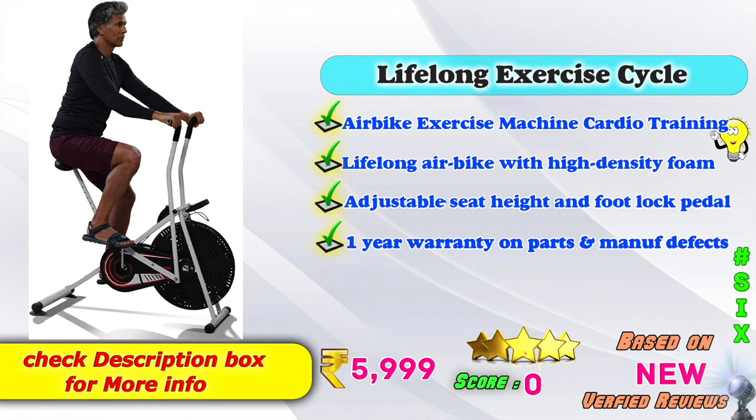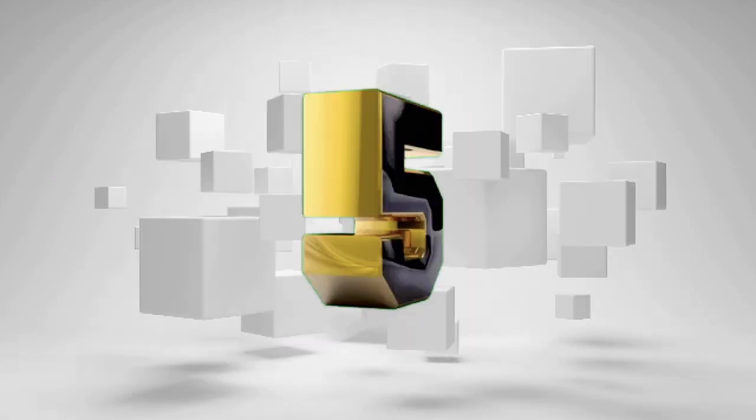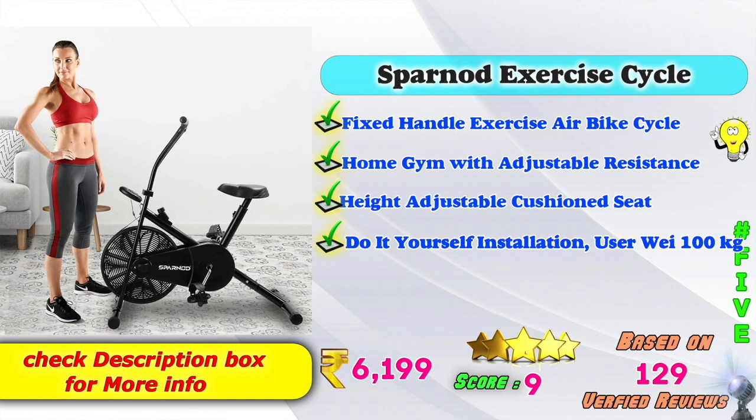It has good score ratings and very fine reviews. 5th place: the Paranaut exercise cycle model — field handle exercise air bike cycle model for home gym with adjustable resistance, height adjustable cushion seat, do-it-yourself installation, user weight maximum 100 kg. On Amazon, this product is ₹6,999. 9 score ratings based on 129 verified reviews.